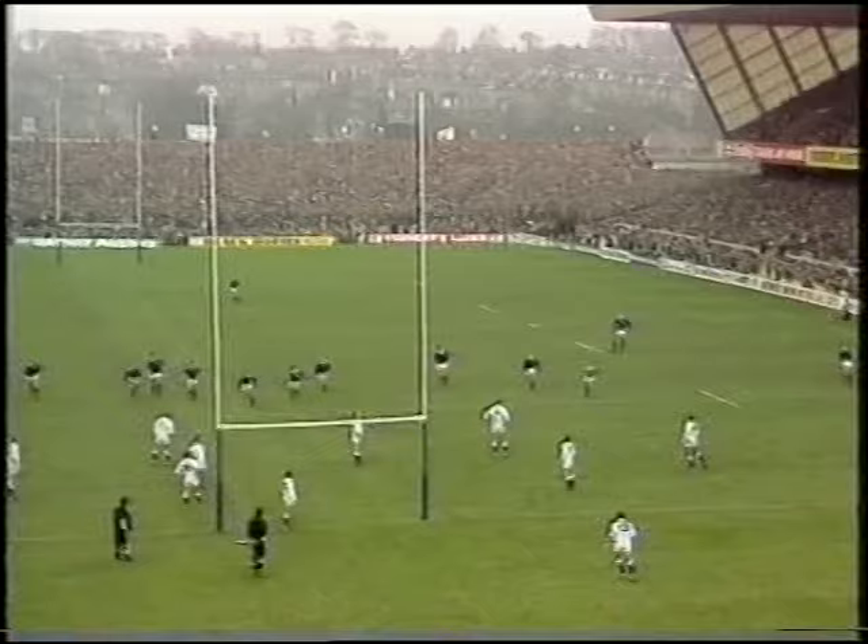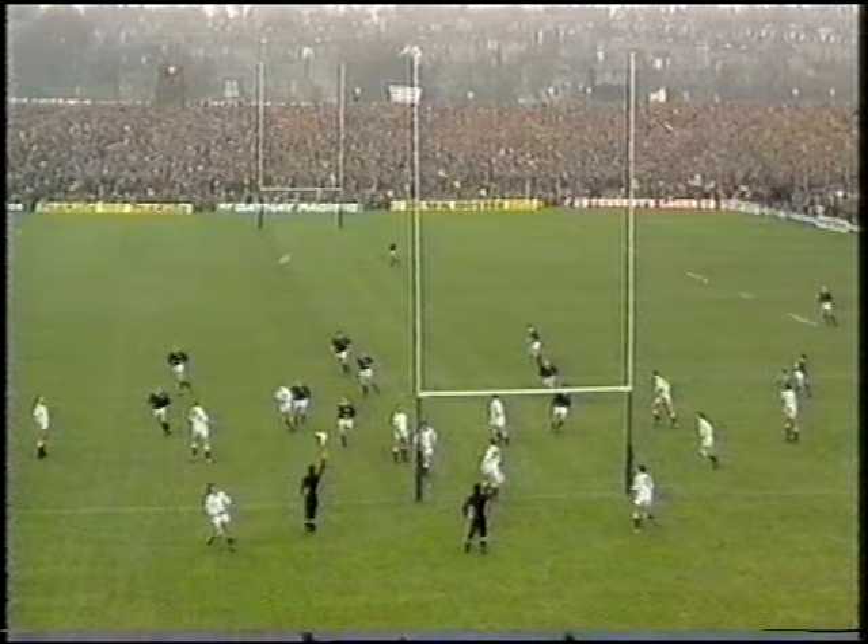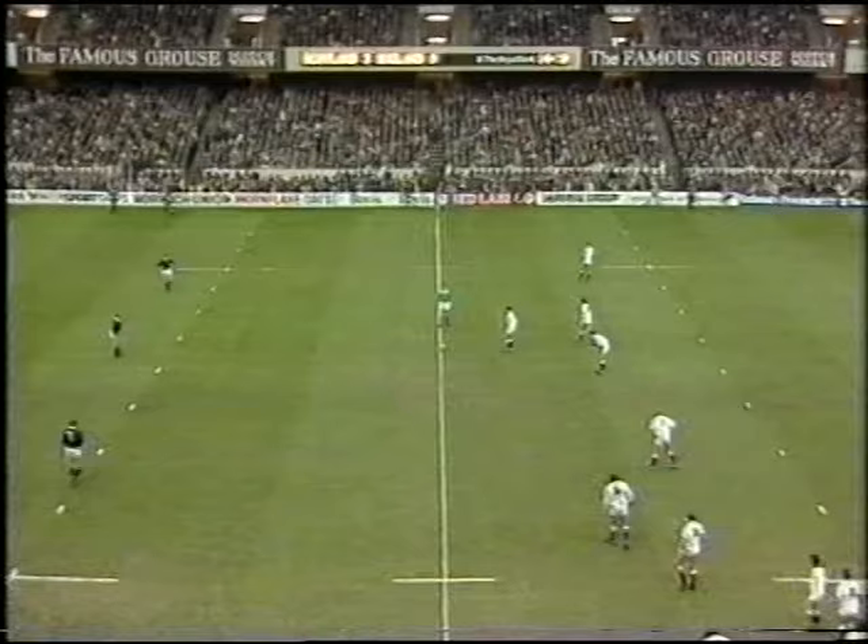And here it is — absolutely beautifully struck there by Hastings. That certainly shows he's put the bad memories of his poor kicking in Cardiff behind him, because that was an excellent kick into quite a severe breeze. He's got a good heel and a good steady scrimmage.